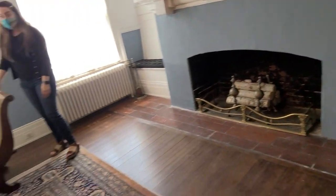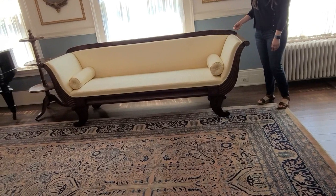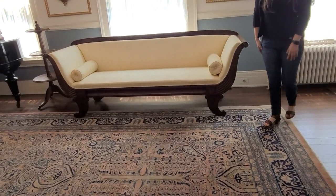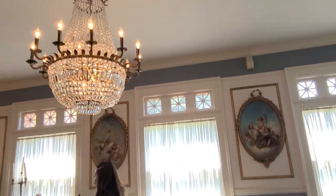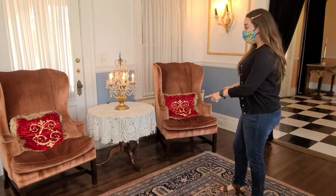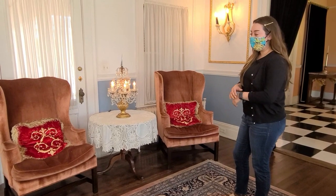This sofa is modeled after one inside the White House — it's American Federal style. This chandelier is also crystal.